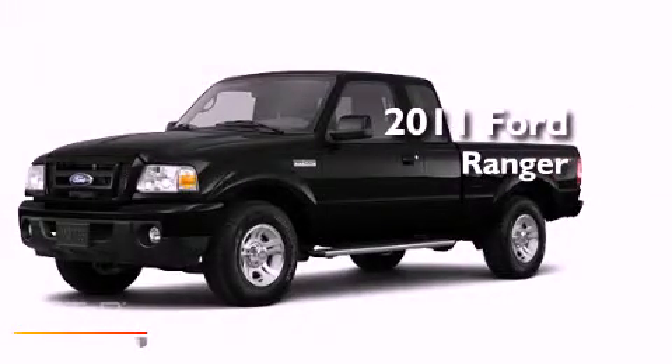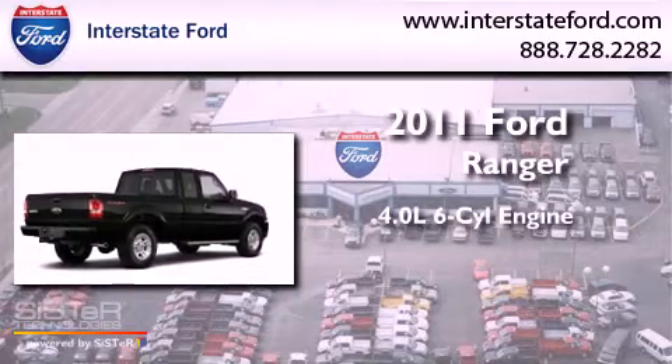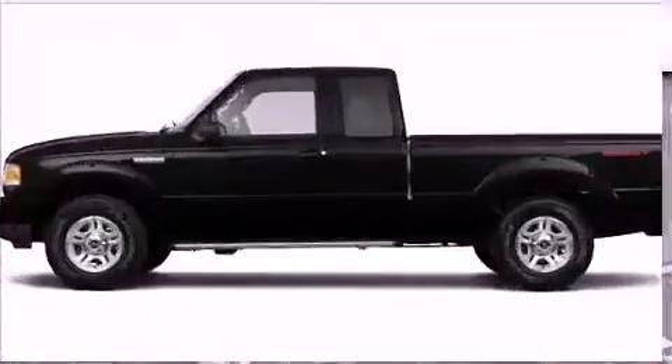This is a brand-new 2011 Ford Ranger. It features a 4.0-liter six-cylinder engine, a five-speed automatic transmission, and four-wheel drive.